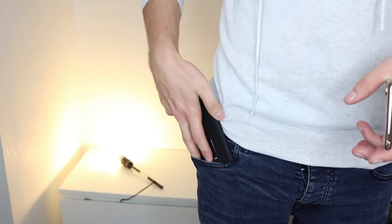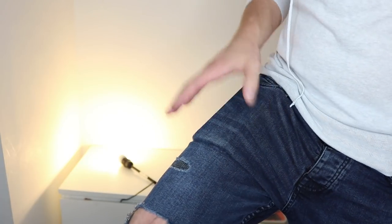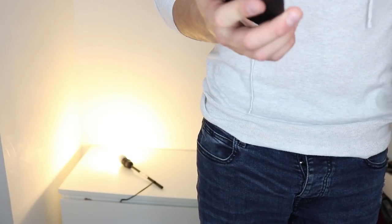Even with a case, if I slide this in my pocket I don't have any issues at all — it sits in very well. I can sit down with no problem. So that's my verdict: I don't think the size is an issue.